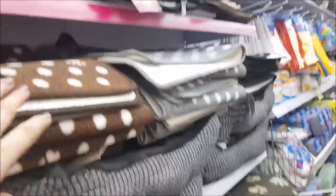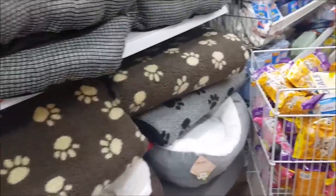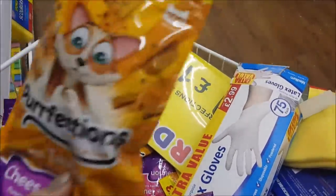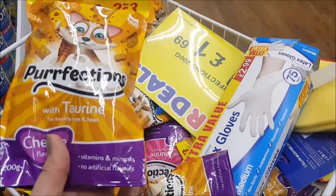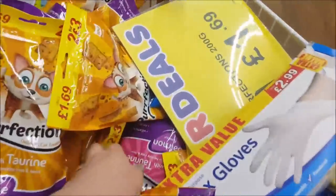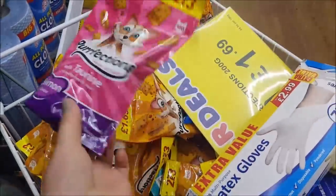There are different mats, more beds and things. We've got little cat treats here at £1.69 — they've got all sorts of different flavours and they're quite a big bag.